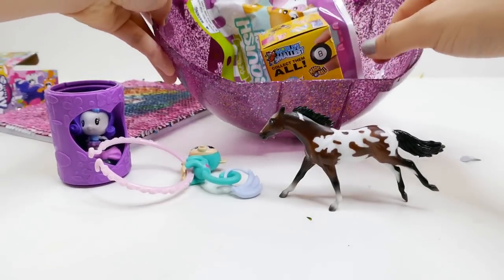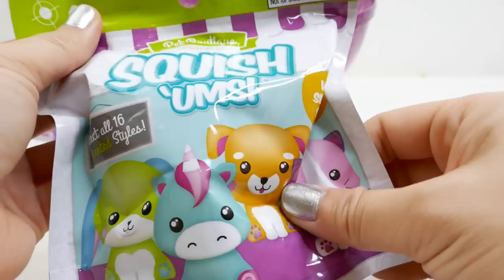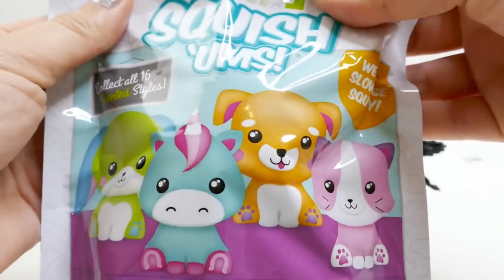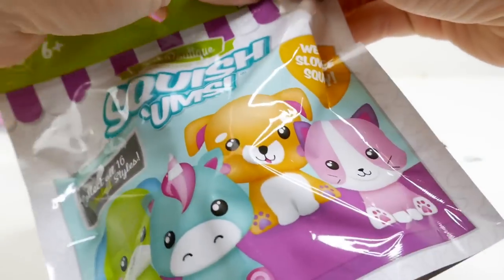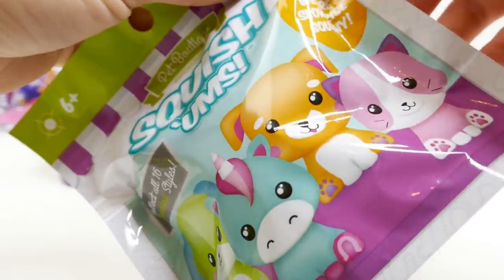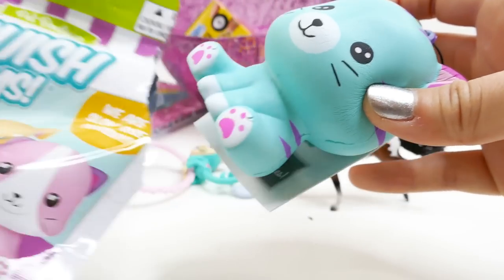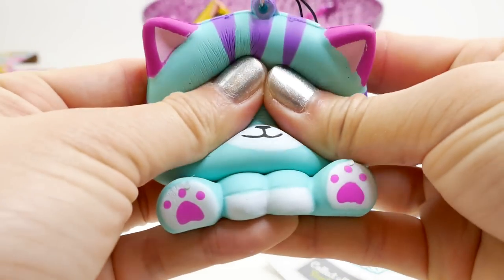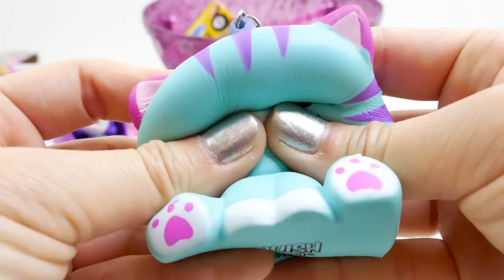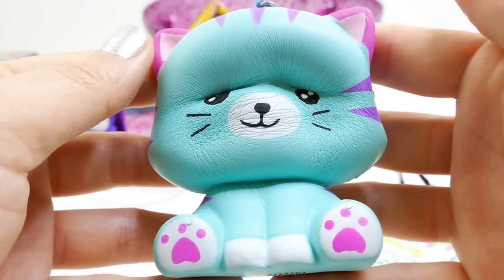What else is in here? We have an Equestrian Pet Boutique one — take a look, we can get unicorns, dogs, cats, and bunnies. We got a cat! Oh, look at this one — we got a green one. It kind of matches our little Fingerling. So squishy!